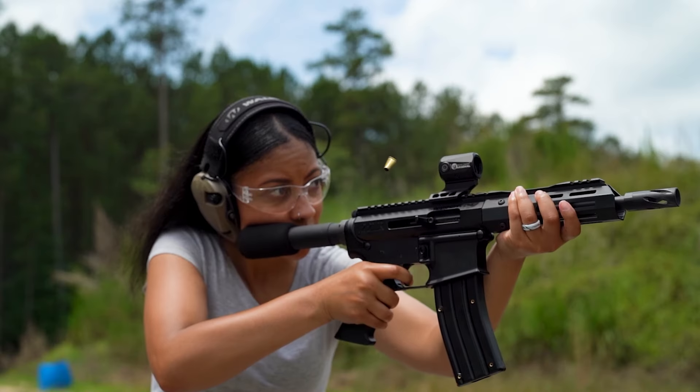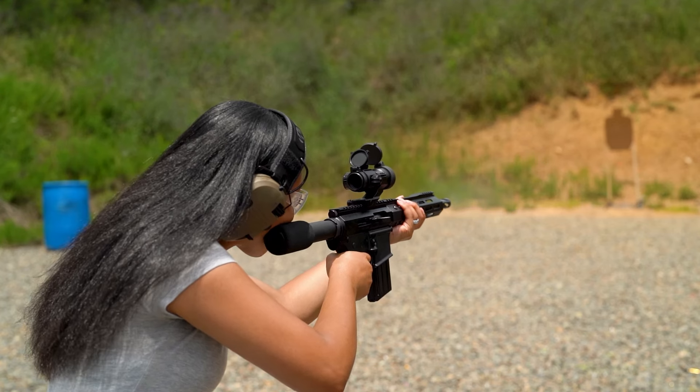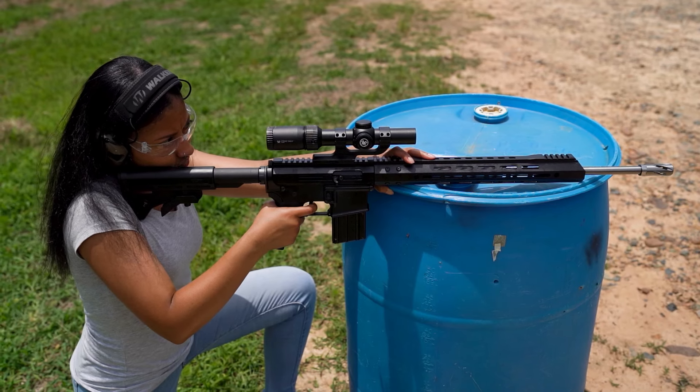So to recap: choose 22LR for inexpensive training or plinking, 22 Magnum for the increased stopping power, and 17 HMR for precision shooting. I love all these calibers and I think you will too. Thanks for watching — make sure to subscribe, and see you next time.